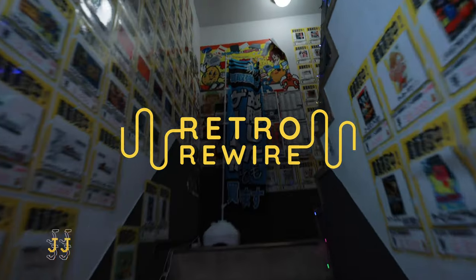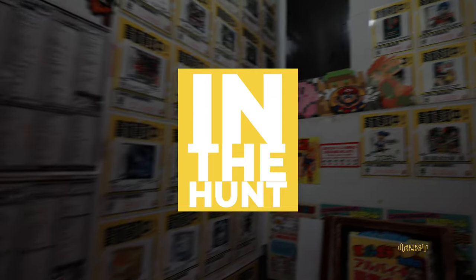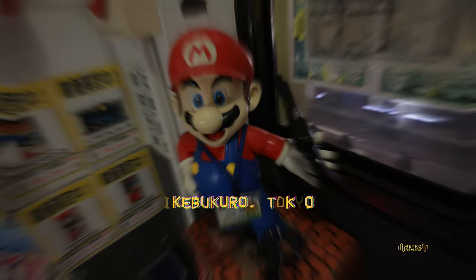Welcome back to Retro Rewire. My name is JJ. We are back for another episode of In The Hunt. As you just saw, we are at Super Potato, this time in Ikebukuro, Tokyo.